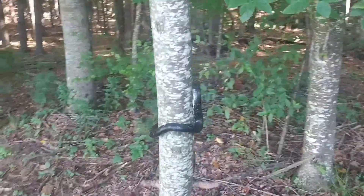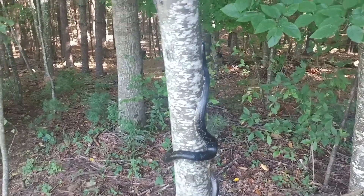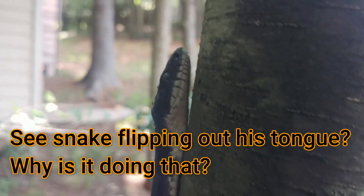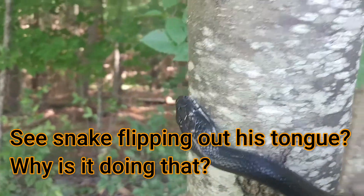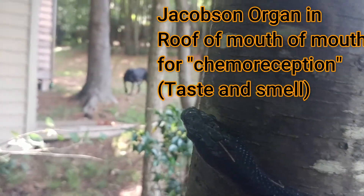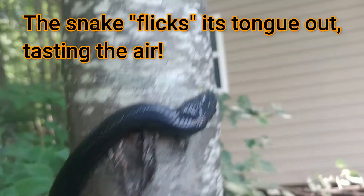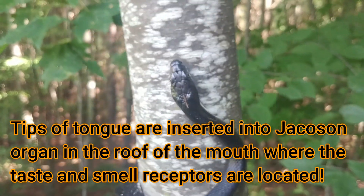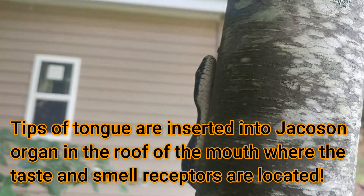Black snakes climb so that they can find prey. Their favorite prey is mice, rodents, birds, and bird eggs. So a snake like this senses birds in a tree and climbs. You can see that forked tongue — he samples smells that way. He has an organ called a Jacobson organ in the roof of his mouth where he'll throw that tongue out, and on the very tips he'll take in scents and flavors and sample the air. He'll pull that tongue back and each time put it into the Jacobson organ. And that's how he tastes and smells.